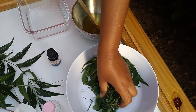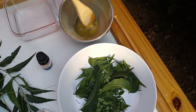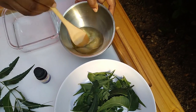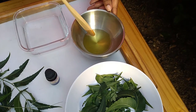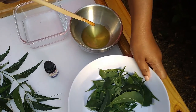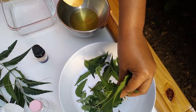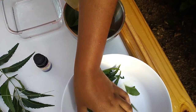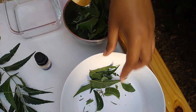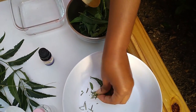I'd already gone ahead to pull off some of the leaves from the plant. I'm just ensuring that it is well mixed, and now what I'll be doing is pounding the leaves in the oil until it turns to a paste.